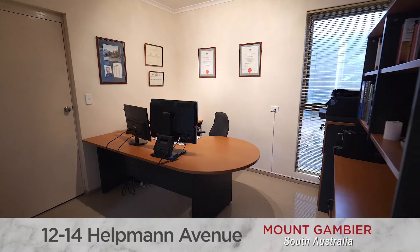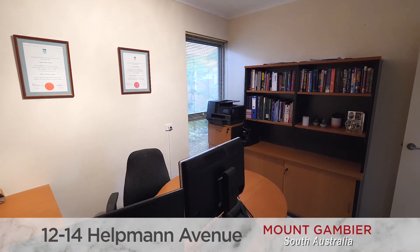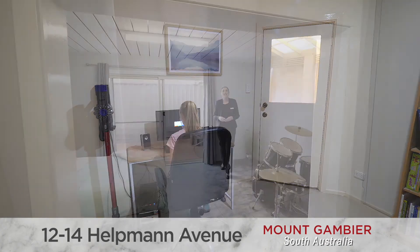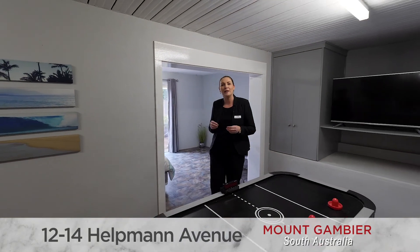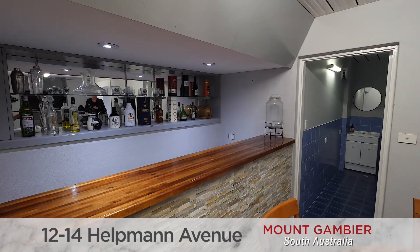For working professionals, a dedicated office located adjacent to the front door allows buyers the flexibility to work from home, whilst an additional study nook near the children's bedrooms is the perfect space for homework. Downstairs, the added surprise is this fantastic rumpus room — the ideal home gym, music room, teenage retreat, or granny flat — and it even comes with its own bathroom facilities.